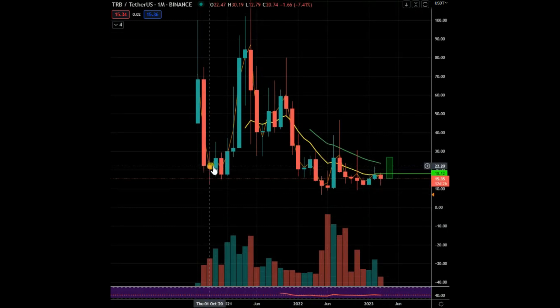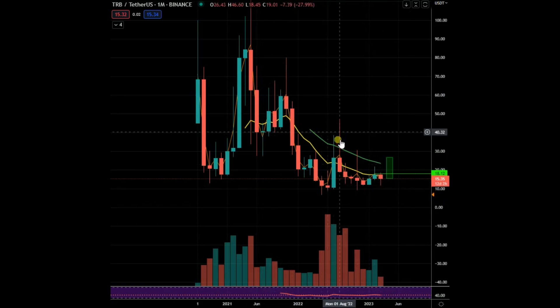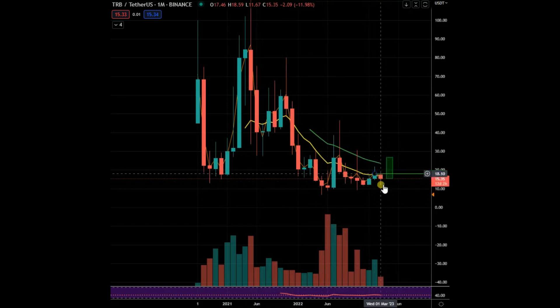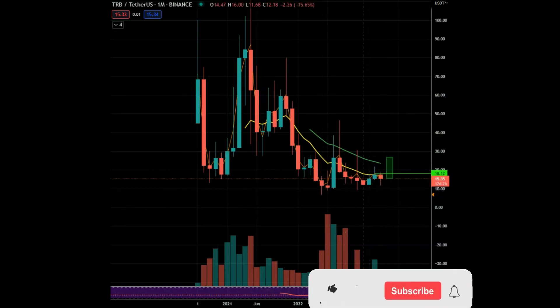Doji candles can give forewarning. Look at the doji candle here — big move up. Doji candle here — big move up. Doji candle — well, we moved but it didn't hold for very long, reversed. But there's a bit of a doji forming — not the greatest doji — but it can kind of give a clue that the market wants to move.